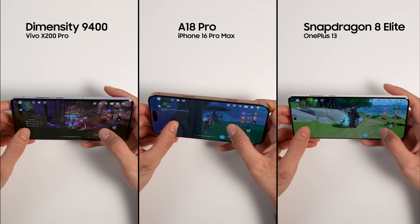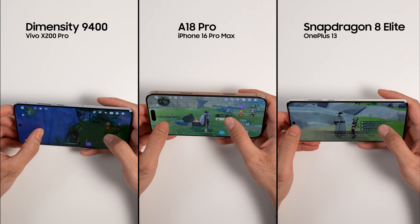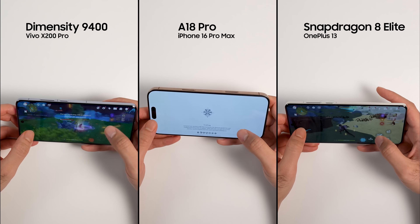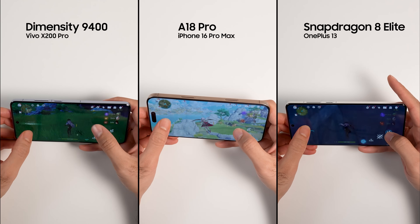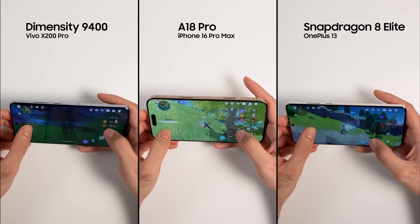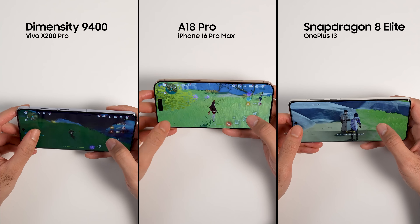For the first test, I will play Genshin Impact on max settings at 60 frames per second on all three phones. I will measure the temperature of each phone every 5 minutes while playing, and even though I don't have a way to see the frame drops, I'll keep a close eye on it. I'm playing Genshin Impact because it is written in Unity, the most popular game engine for cross-platform game development.